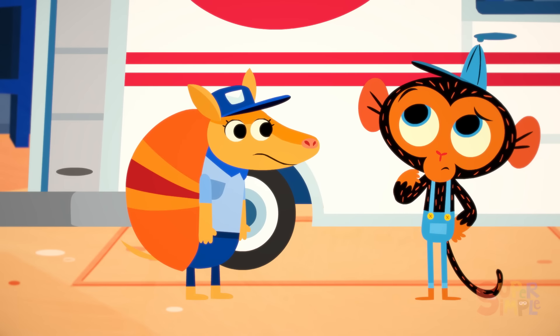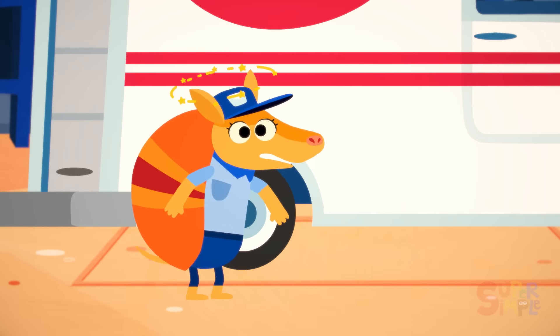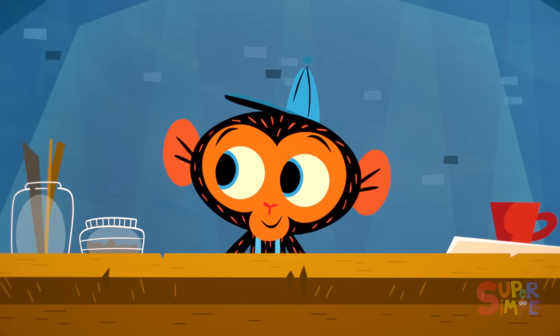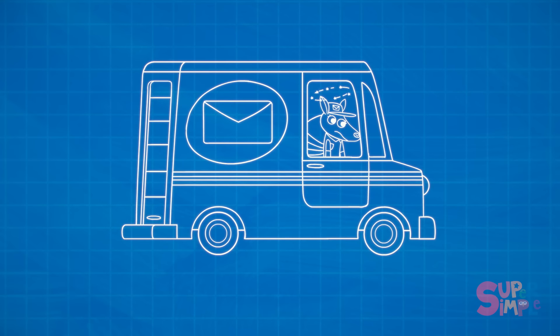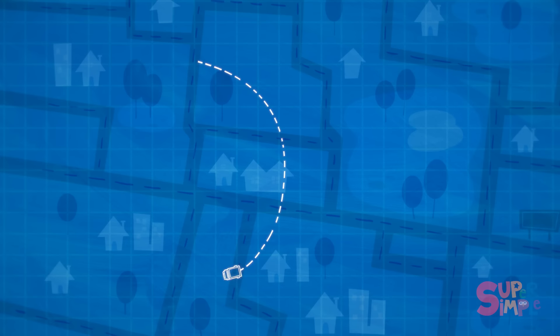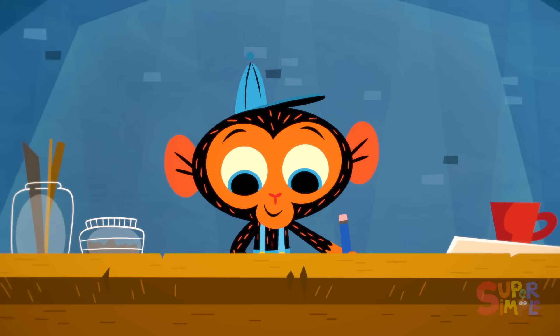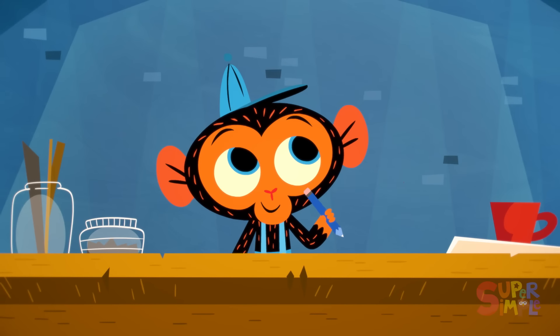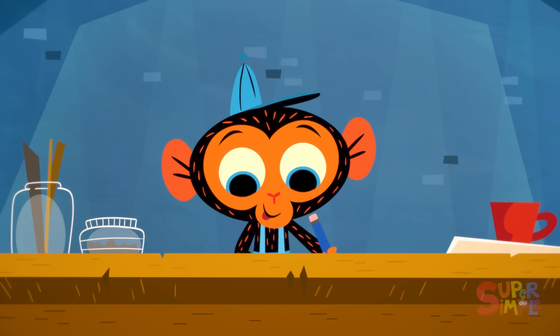Hmm. Mr. Monkey needs to figure this out. Off to his workbench. Let's see — Ms. Armadillo is having a difficult time delivering packages because her sense of direction is all mixed up. Hmm. When hikers are walking through the woods and don't want to get lost, they mark trees and rocks to know where they've been. Mr. Monkey has an idea. He'll just need some supplies.